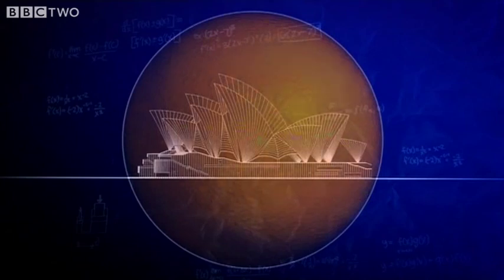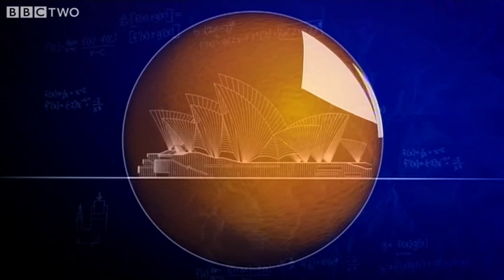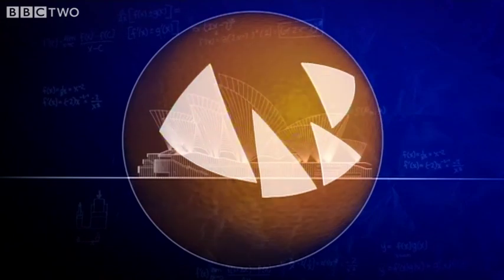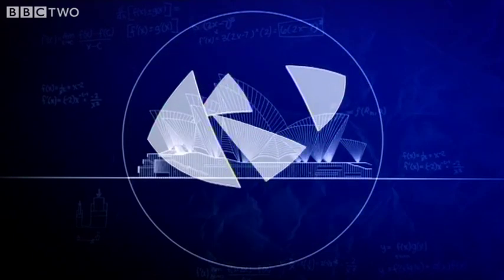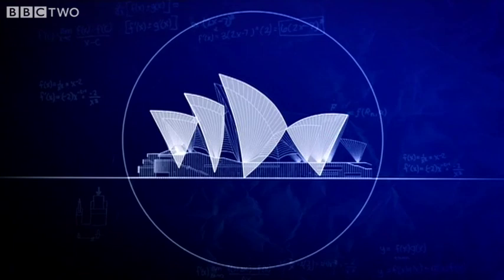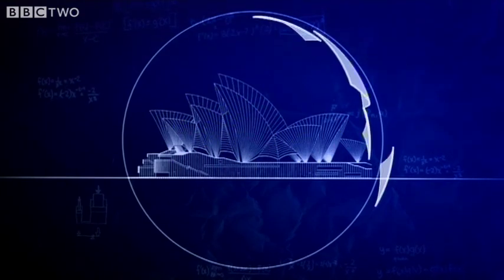It's incredible, but if you took a huge orange 150 metres across, you could make the Sydney Opera House sails out of pieces of the peel. Each sail is a different-sized piece of the peel. Because it's the same orange, all the sails curve in the same way.